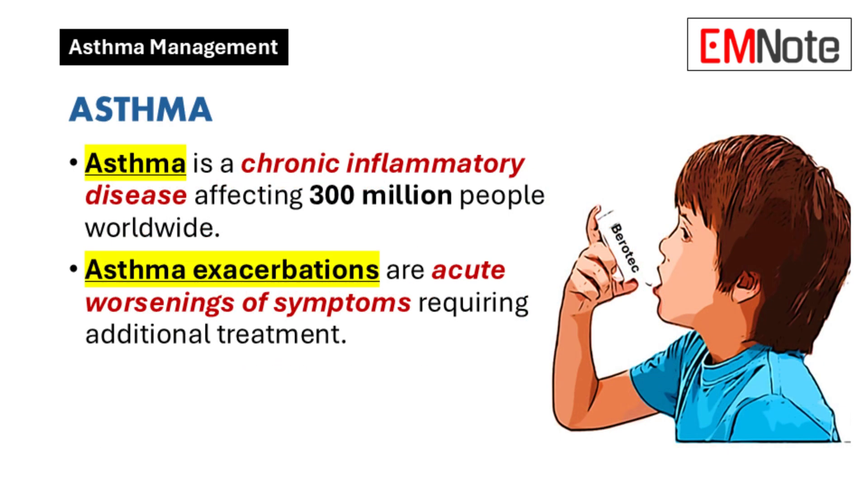Asthma is a chronic inflammatory disease affecting approximately 300 million individuals globally. Acute exacerbations, defined as sudden worsening of symptoms, require timely and targeted intervention to prevent serious complications. This discussion will focus on managing asthma exacerbations within the emergency department setting.